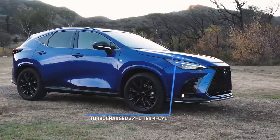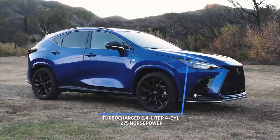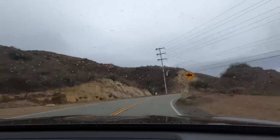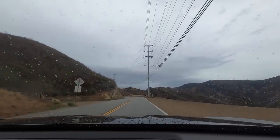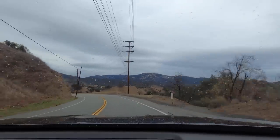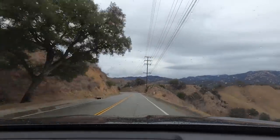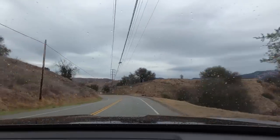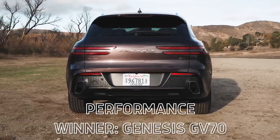The Lexus NX we have comes with a 2.4-liter turbocharged four-cylinder making 275 horsepower — an incremental difference, with Genesis edging it slightly. But you do feel that on the road. The Genesis feels a little more eager to move forward when you put your foot down. The Lexus also has an eight-speed transmission, and in F Sport trim the tuning is slightly different, making it feel a little more athletic and connected to the road. Really incremental differences between the two overall, but if you want one that performs better, our endorsement goes to the GV70 Sport.